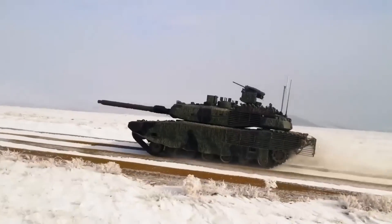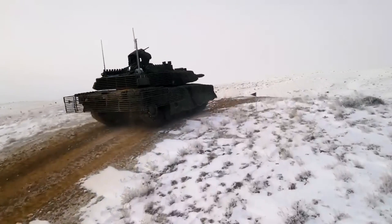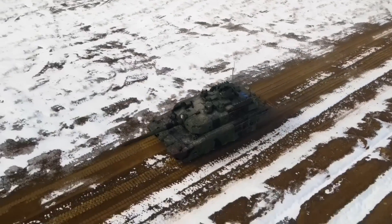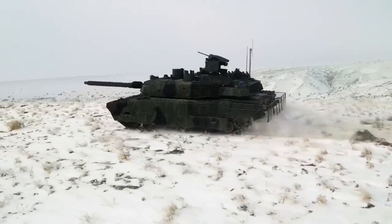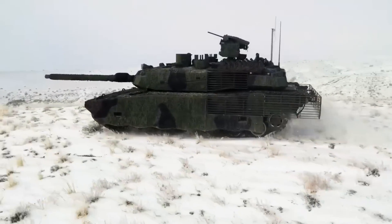But the Altay is more than just a powerful weapon — it's also a symbol of Turkey's aspirations to be a major player on the global stage. As one of the few countries in the world capable of designing and building its own tanks, Turkey is positioning itself as a leader in military technology and innovation.